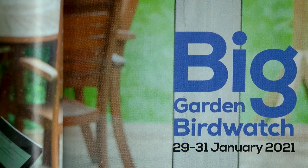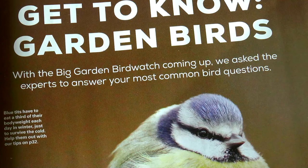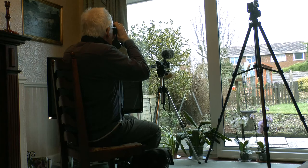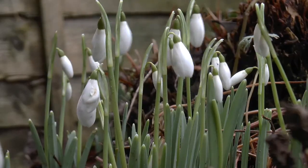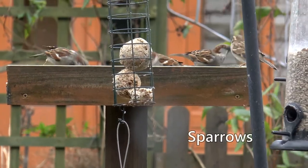The RSPB Garden Bird Watch takes place every year between the 29th and the 31st of January. You can choose any hour that is convenient. You just count the different species of birds you see in an hour, recording the highest number of each species you see at any time — but not a running total.